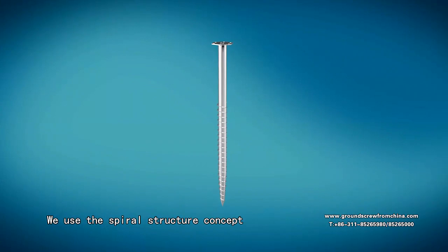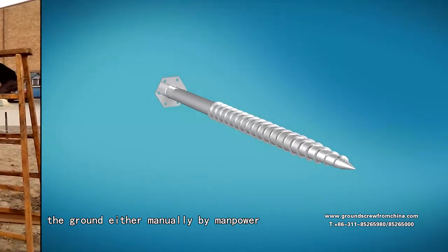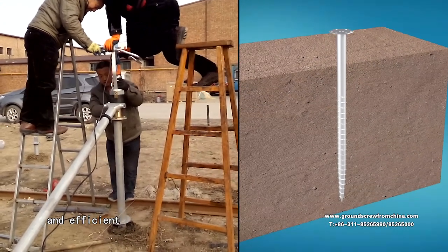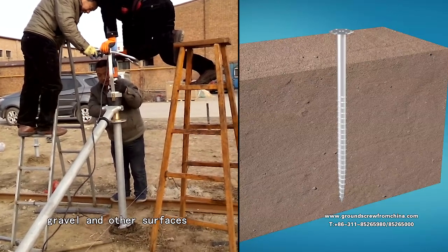We use the spiral structure concept in our screw design. The screws can be pushed into the ground either manually by manpower or by mechanical equipment, which can often be more convenient and efficient. They can be used on a variety of grounds including clay, sand, dirt, gravel and other surfaces.